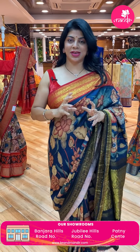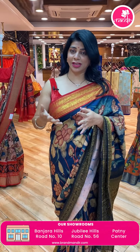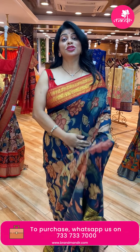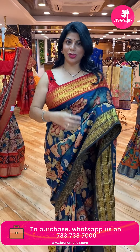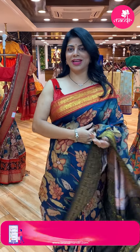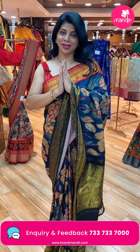Beautiful sarees — Kalam Kari sarees — amazing sarees. I just love them. These exclusive designs are available — especially in tussar — very exclusive. If you want to buy any of these sarees, WhatsApp us on 7337337000. Thank you so much for all your love and support. Keep on supporting Brand Mandir. I'll be showcasing beautiful sarees to all of you. See you in another live — until then, namaste.